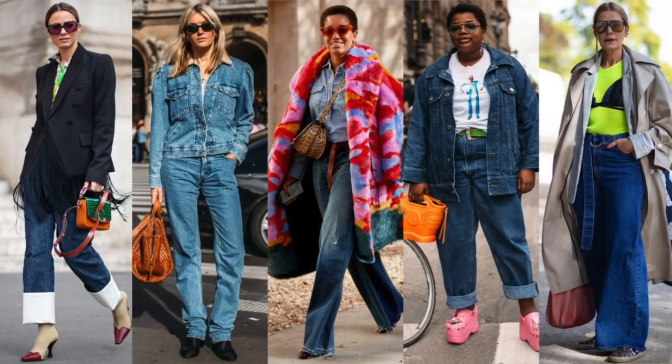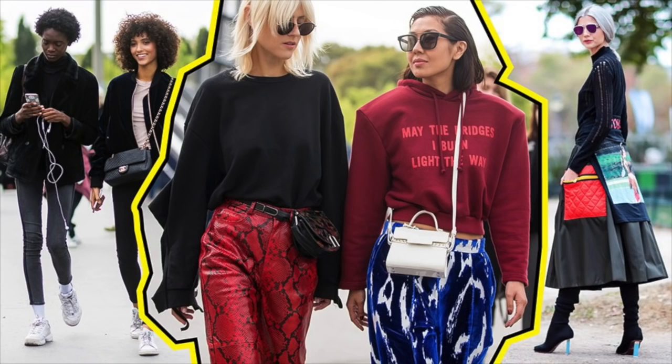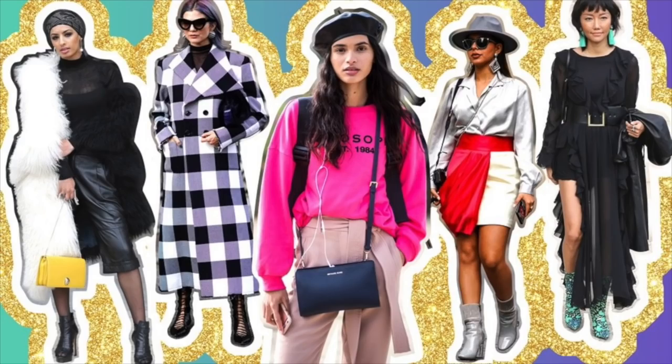The next frumpy fashion mistake is wearing out-of-date trends. If you're wearing trends that are a few seasons old it makes you look old and out of touch, which is one reason I think it's really important not to invest a lot of money in trend-focused pieces. They don't stand the test of time, you don't get value for money, and it runs the risk of making you look out of date — which will always make you look older.